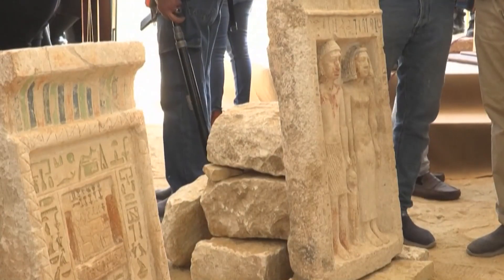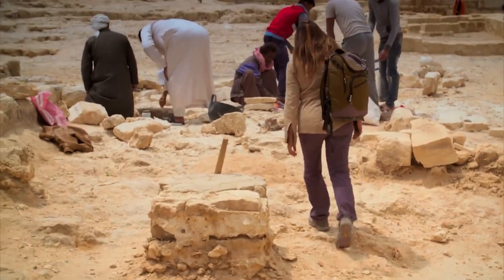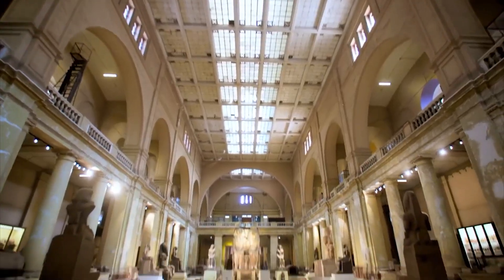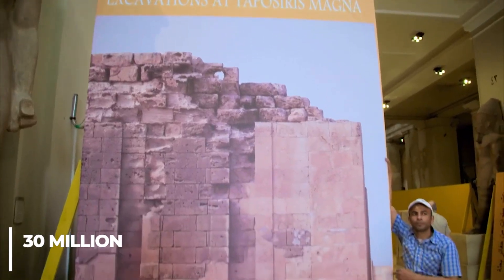Residential buildings, towers, and medical workshops containing pots, tools, and Roman coins were discovered by archaeologists. Egypt has recently revealed numerous major archaeological discoveries as part of efforts to revive its tourism industry. By 2028, the government hopes that the Grand Egyptian Museum will draw 30 million tourists a year, which is due to open this year.